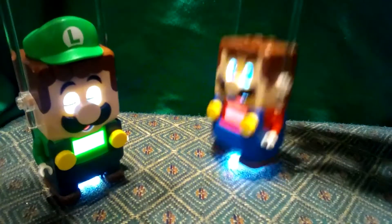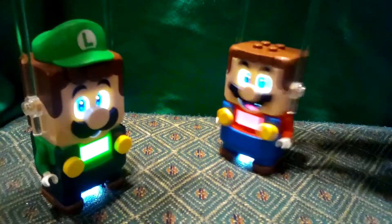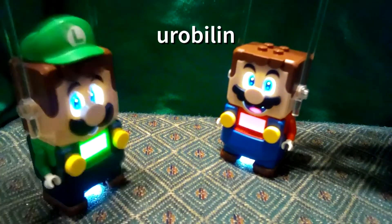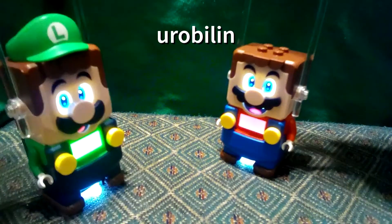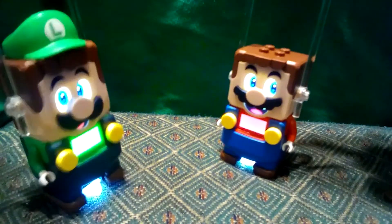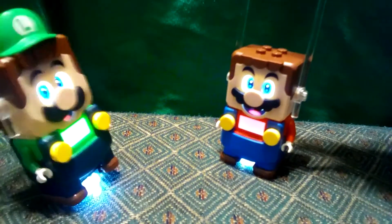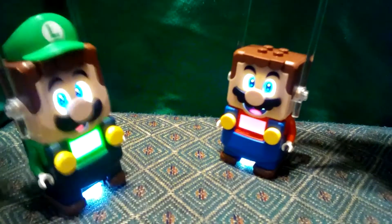Wait, shouldn't we explain what makes urine yellow? Oh, good idea, Mario. Urine is yellow because of a chemical called urobilin, which is made from the breakdown of red blood cells. You can tell if you've had enough water from the color of your urine. If it's a light yellow, you're okay. If it's a dark yellow, you need more water.